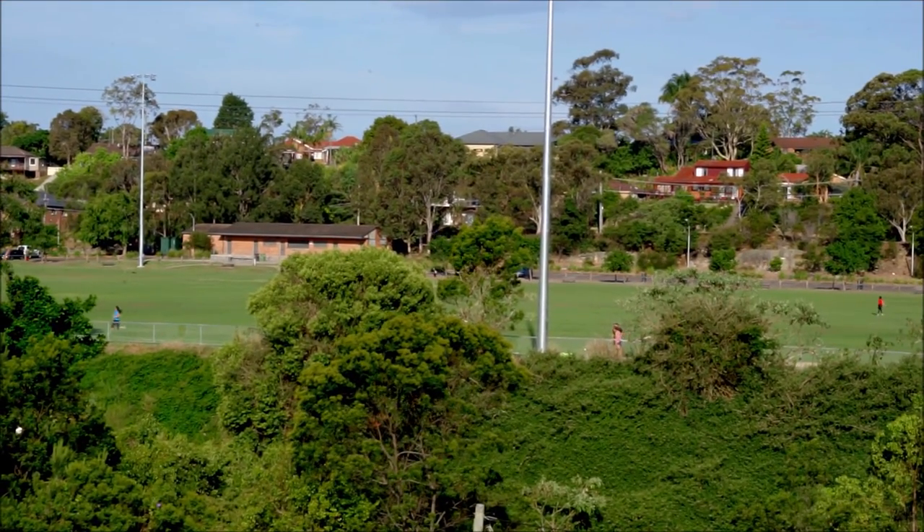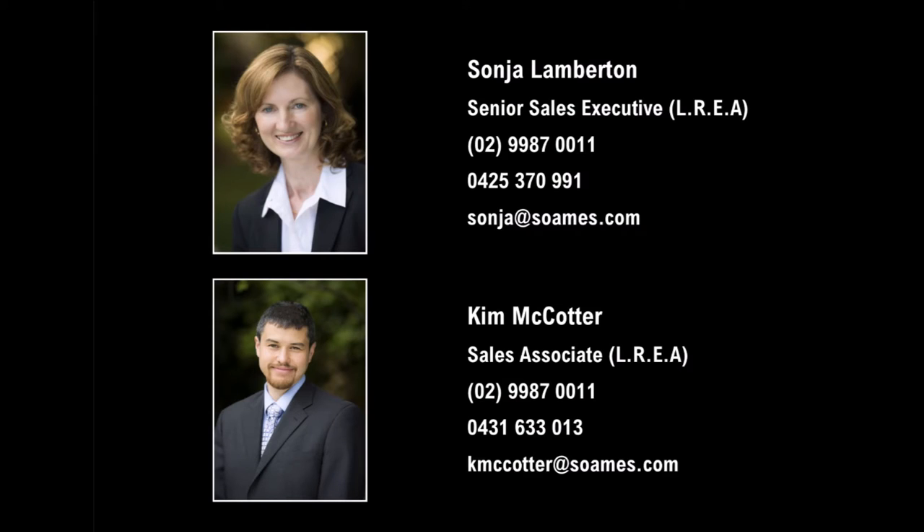So you want more room? Arrange an appointment with Sonia or myself to inspect 14 Caribbean Place in Mount Cola.